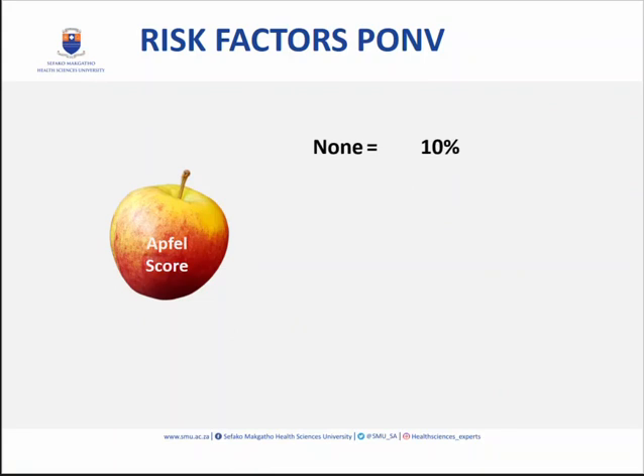If you have no risk factors you still have a 10% risk of developing PONV. One risk factor gives 20%, two gives 40%, three gives 60%, and four gives 80%. So if you are a woman who is a non-smoker and gets motion sick, you have a 60% chance of PONV. Even a young male non-smoker has a 40% risk — quite significant, meaning we really need to look after our patients and give them prevention.